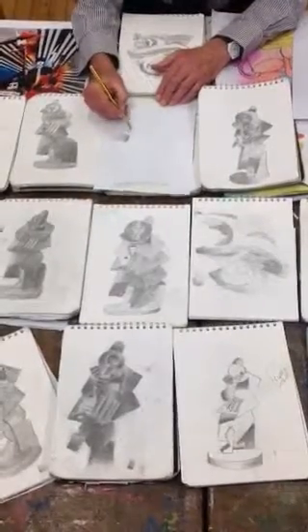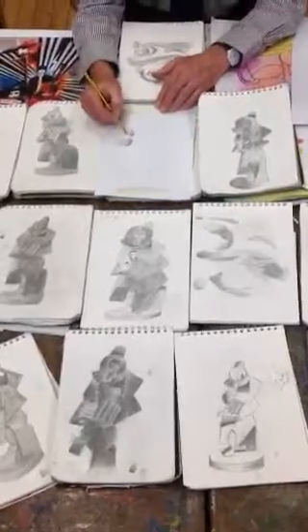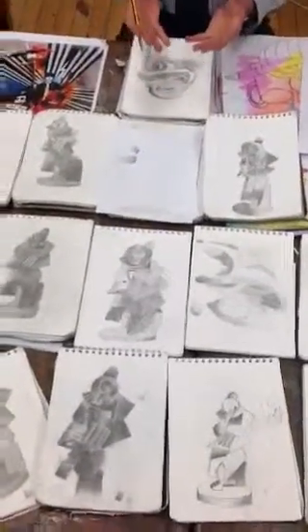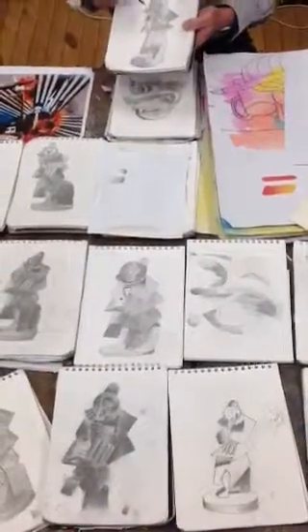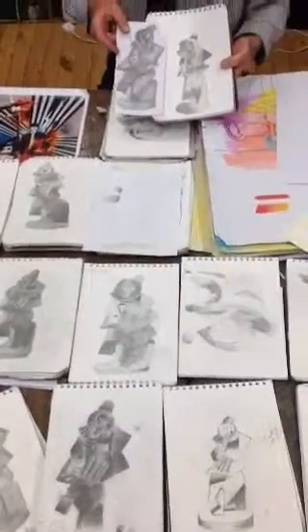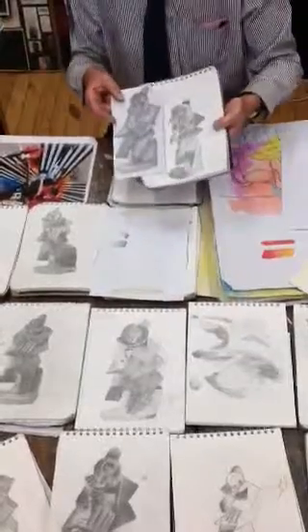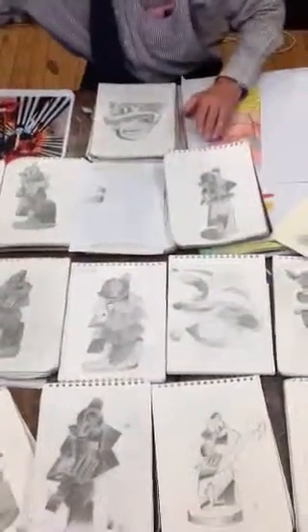On these bits of home learning, what I'm interested in is you actually being able to shade really well. First off, I'm looking for accurate drawing — I'm looking for people who can record what they see. Then I'm looking for the ability to use pencil tone. I don't really mind what you're drawing, as long as you can produce these abilities.